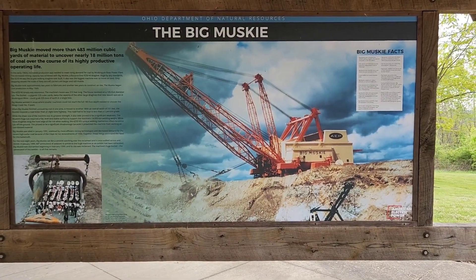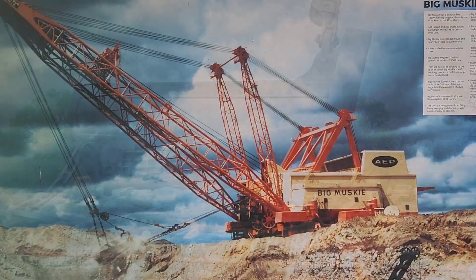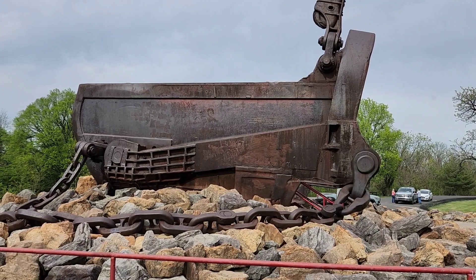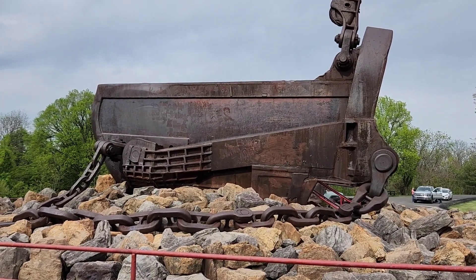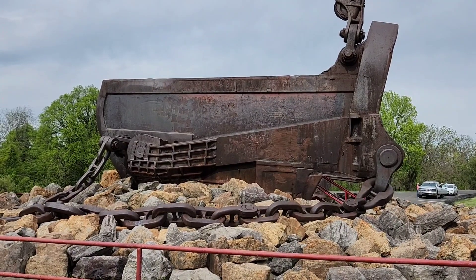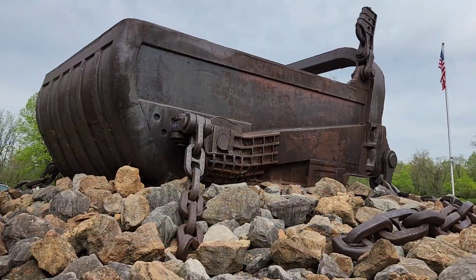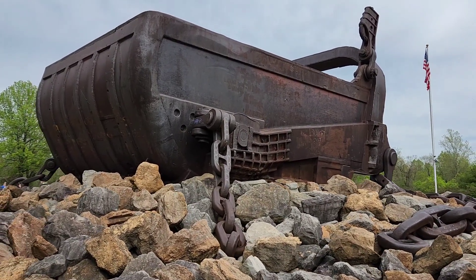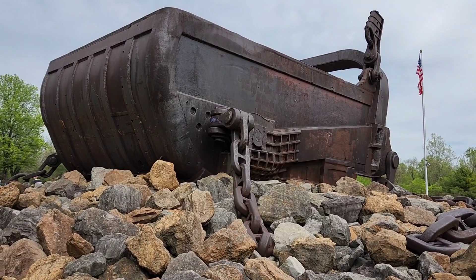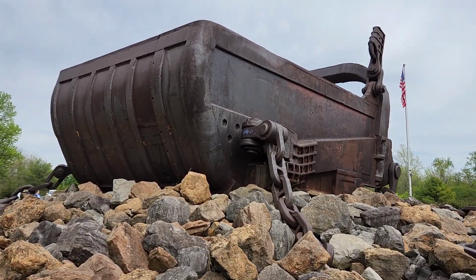We'll take a walk around the bucket and take a look. The Big Muskie's Bucket was 220 cubic yards and could move 325 tons of dirt in a single bite, equivalent of a two-story house. The Big Muskie's Boom could lift a load the equivalent of 33 stories. And the bucket swing time from filling, lifting, swinging, and dumping was approximately 60 seconds.